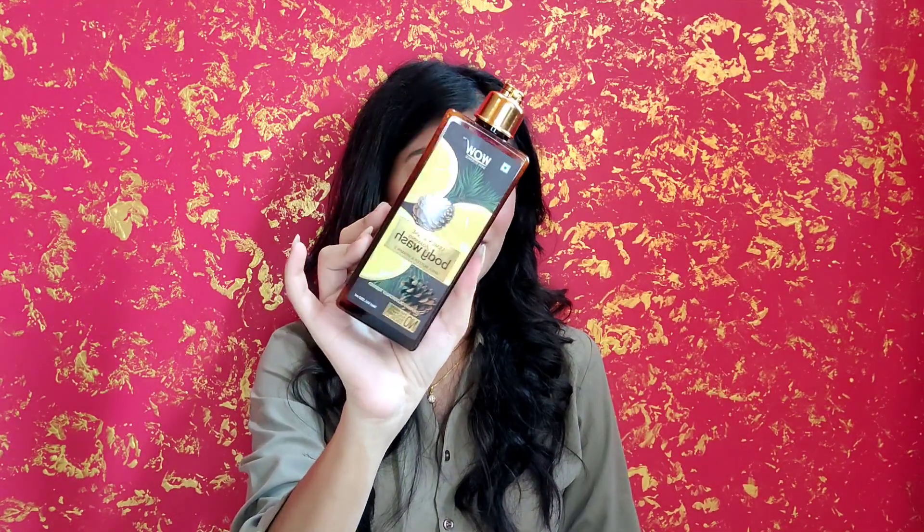You can definitely go for it. I definitely recommend this product because I have personally used two full bottles and now I'm heading towards my third one. You should definitely check it out.